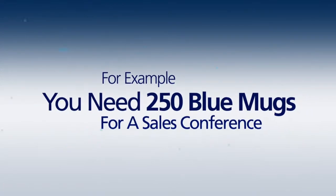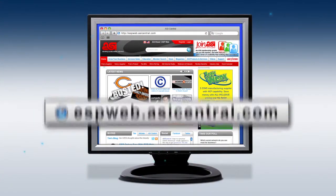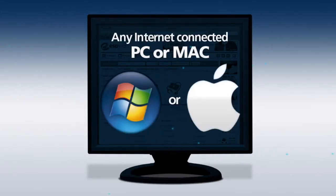For example, let's say you've got a client that needs 250 blue mugs for a sales conference. Immediately, you log in to espweb.asicentral.com using an internet browser like Explorer, Firefox, or Safari.